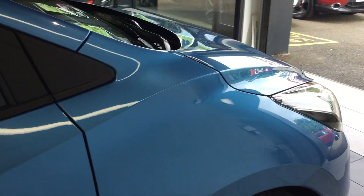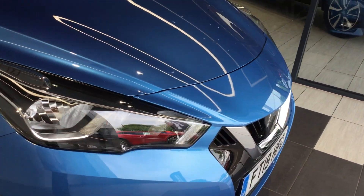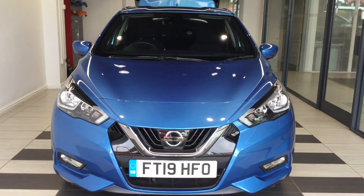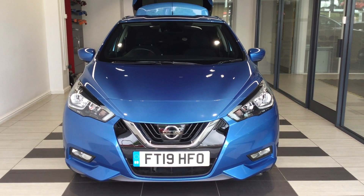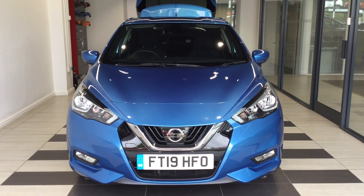So just recapping for you, this is the Nissan Micra, the 0.9 petrol N Connector model. Should you require any more information regarding this vehicle, please don't hesitate in contacting the dealership on 01733 267 606, or you can go into our Smith's Motor Group website, ping us an email and we'll respond back as soon as we possibly can. Thank you very much.